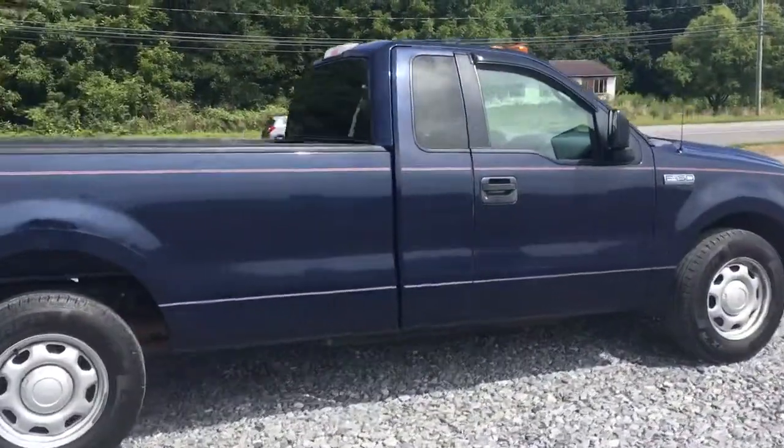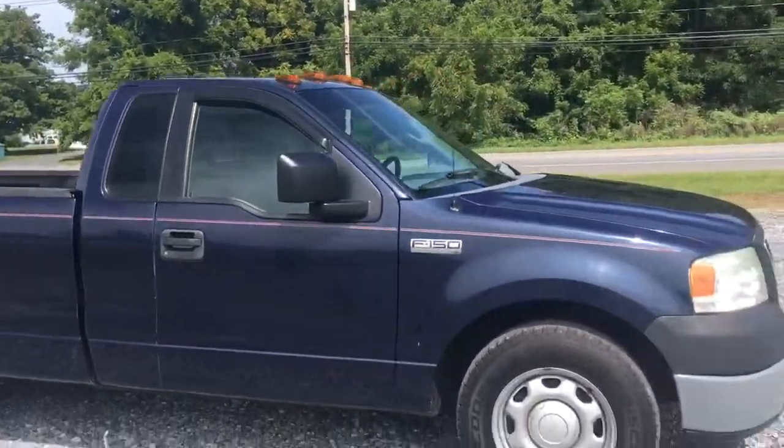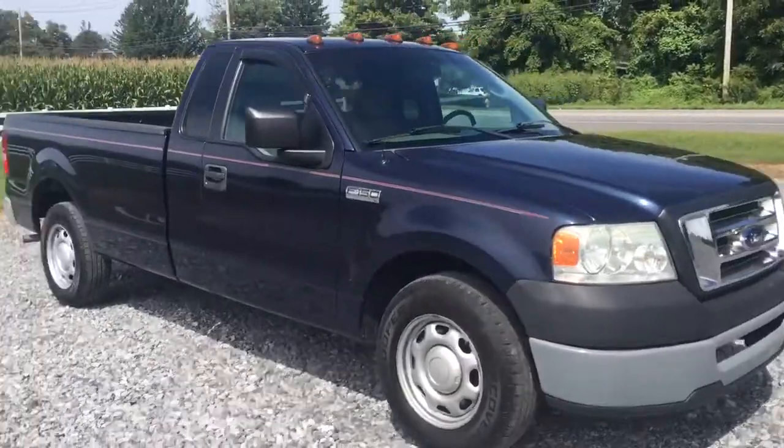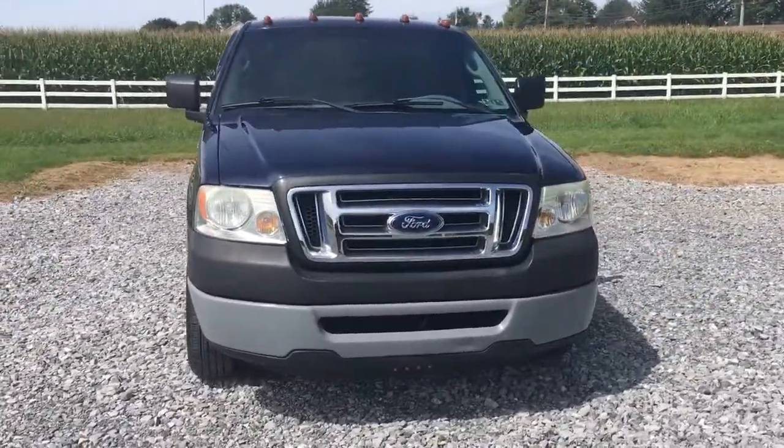Stick shift truck. It's got the lights on the top which is pretty cool. I guess when you're towing stuff you want those lights — there's the trailer lights. Very cool stuff.